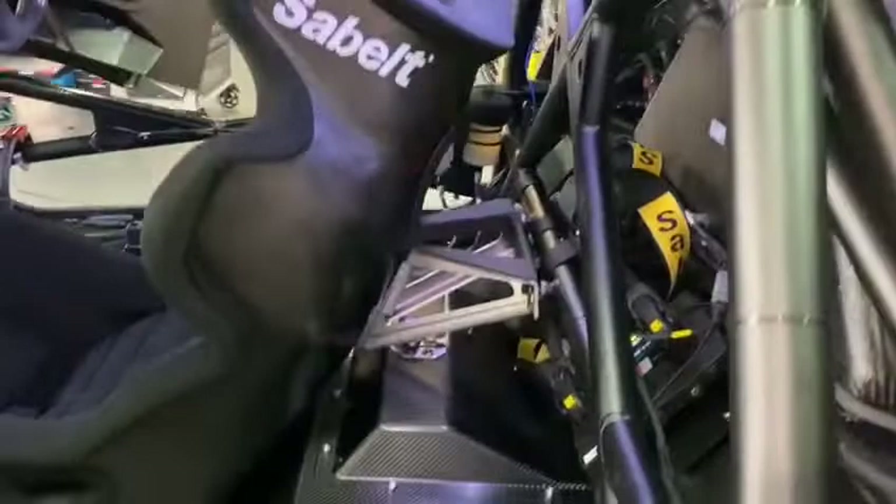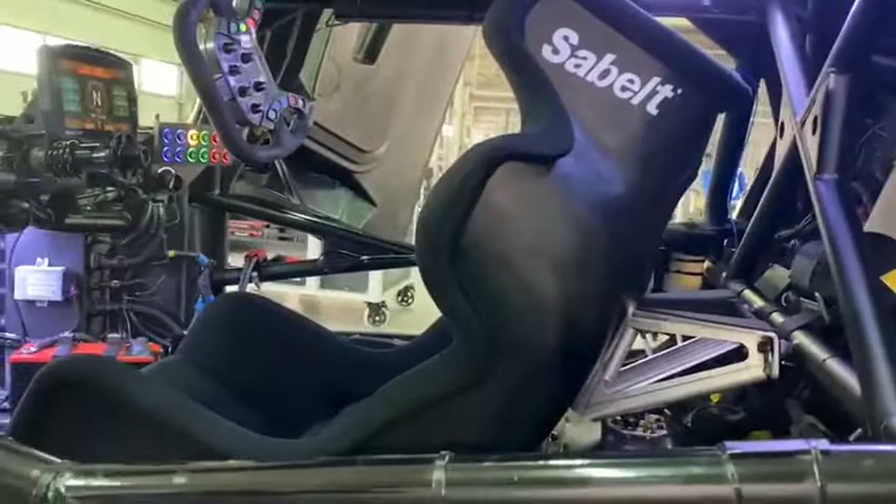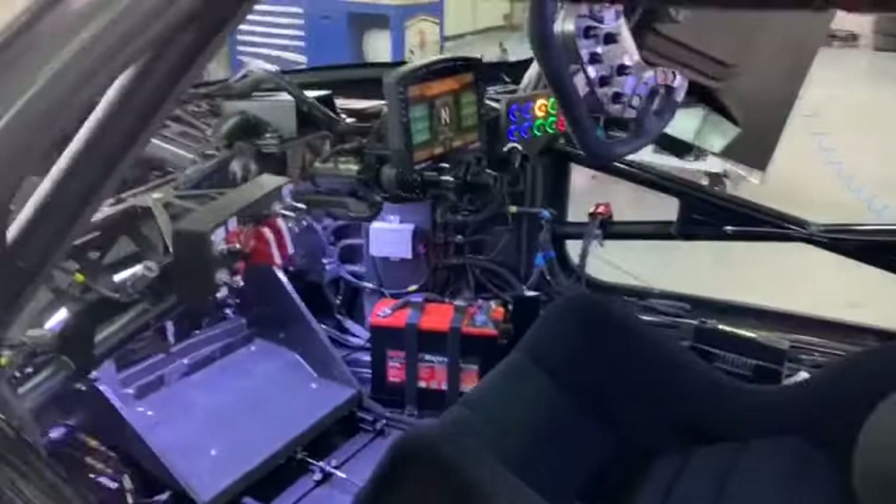Here we are at Aragon, we're about to do our 30-hour test tomorrow. You can see some improvements we're making — we made a bracket to anchor the racing seat really securely in position.